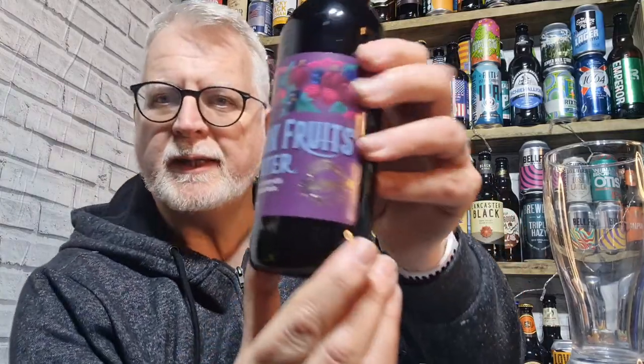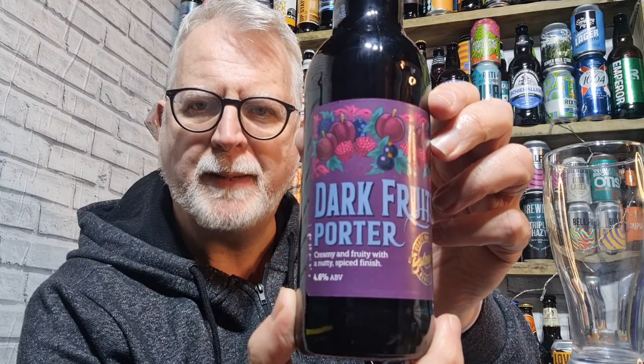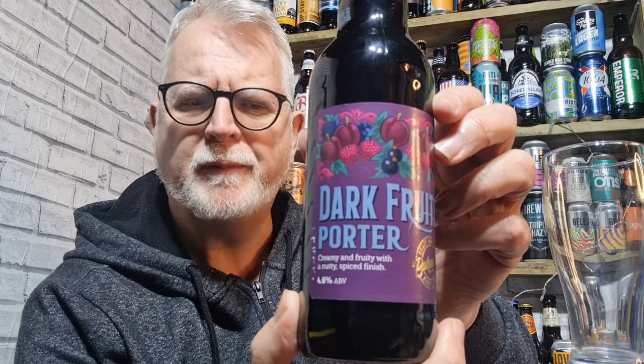Hello everybody, welcome to Andy's Beer Reviews. Let's drink some beer, shall we? Let's try this — this is a Dark Fruit Porter by Batemans, 4.4% ABV.